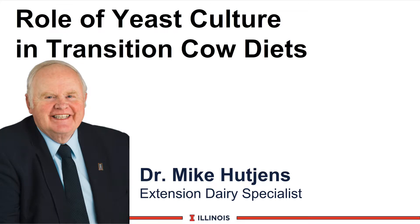Hi, I'm Mike Hutchins, Extension Dairy Specialist at the University of Illinois. In this module, we will discuss the role of yeast culture in the transition cow diet.